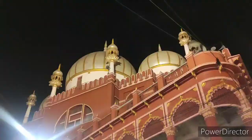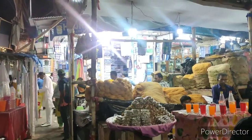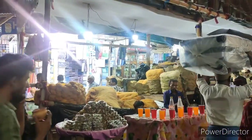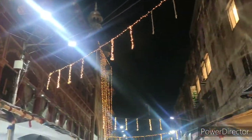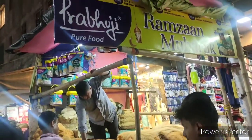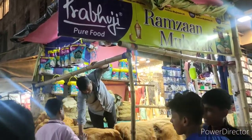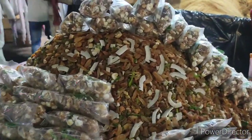This is Nakoda Masjid, one of the biggest mosques in Kolkata. You can see that people were very busy shopping all their Ramadan essentials here. It was such a good vibe — everything was feeling really really good. The Ramadan market in Zakaria Street is a must-visit if you happen to visit Kolkata during the month of Ramadan.